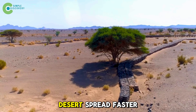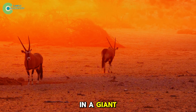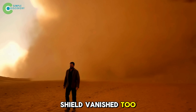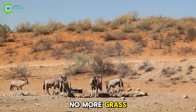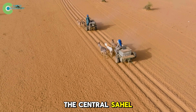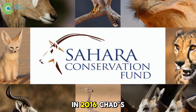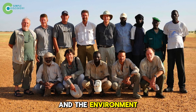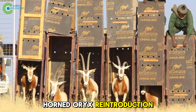After that, the desert spread faster than ever. It might sound unrelated — a lost antelope and a giant sandstorm — but when the oryx vanished, the Sahara's biological shield vanished too. No more digging, no more moist topsoil, no more grass to hold the earth together. Scientists warned that without a biological solution, the central Sahel could vanish from the agricultural map within a few decades. In 2016, Chad's government teamed up with the Sahara Conservation Fund and the Environment Agency of Abu Dhabi to launch the scimitar-horned oryx reintroduction program.